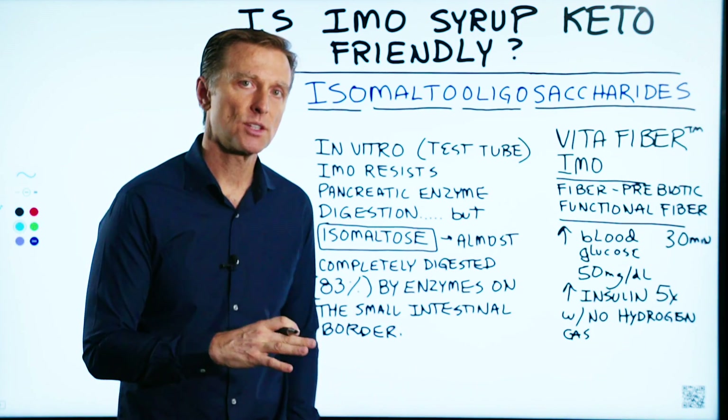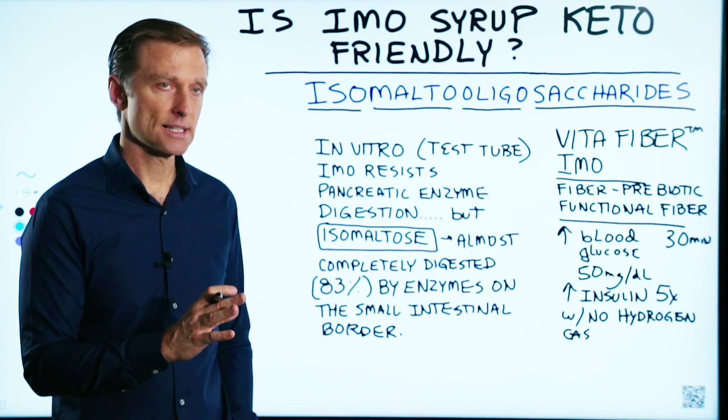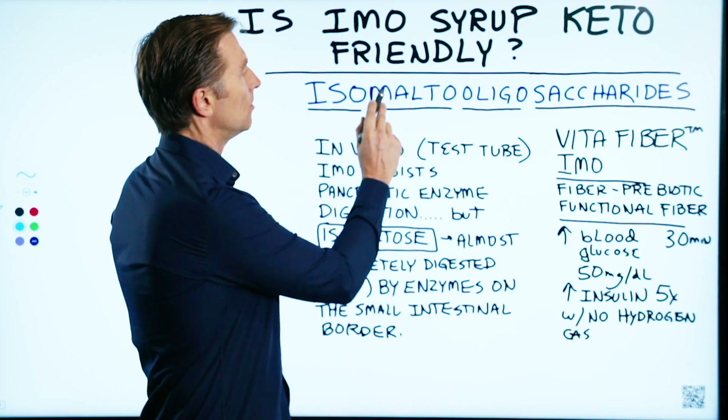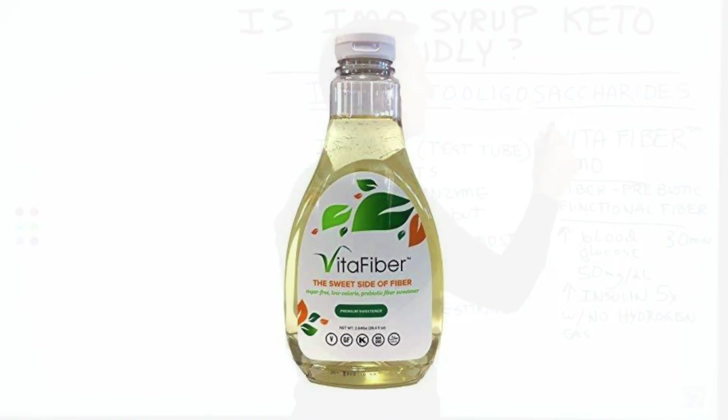In this video, I want to answer the question: is IMO syrup keto-friendly? IMO stands for isomalto-oligosaccharides. Another name for that would be VitaFiber.